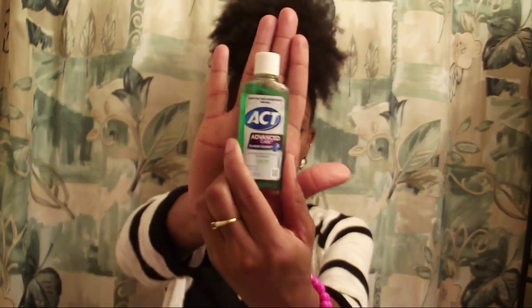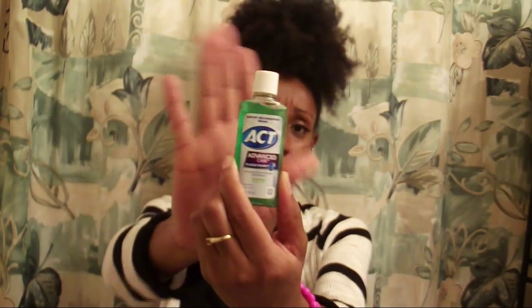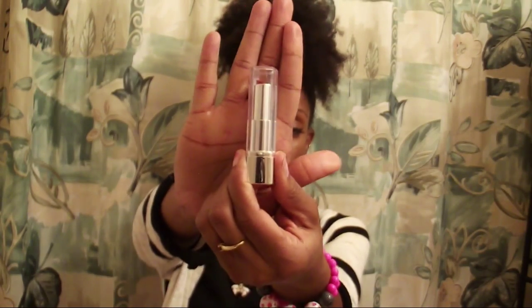Next is this ACT Advanced Care mouthwash. You can always use mouthwash. I could pop this in my purse when I eat something with a lot of garlic or onions. I talk to people all day, so this would be great to freshen my breath.